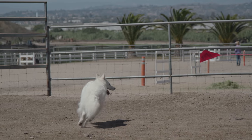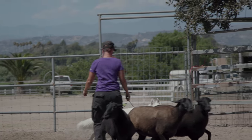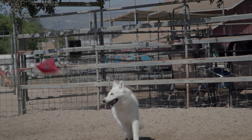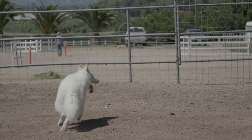The White Swiss Shepherd still retains most of the working ability of the founding breed, the German Shepherd. However, because they're a lower drive dog, they tend to make a better all-purpose farm dog. They can help with chores like moving livestock around, moving them from pen to pen, and they're a little bit easier to work with because they tend to be less intense on the livestock.